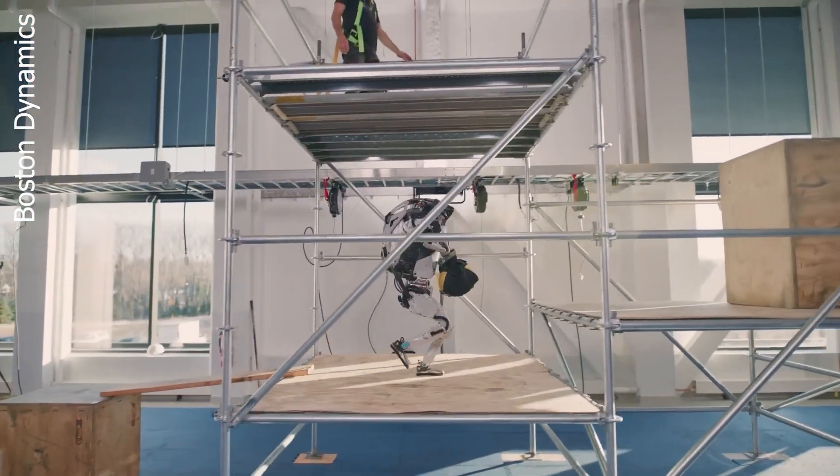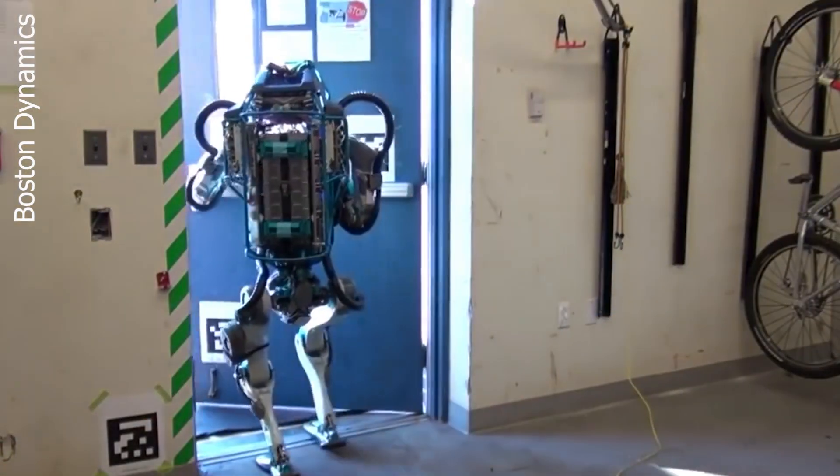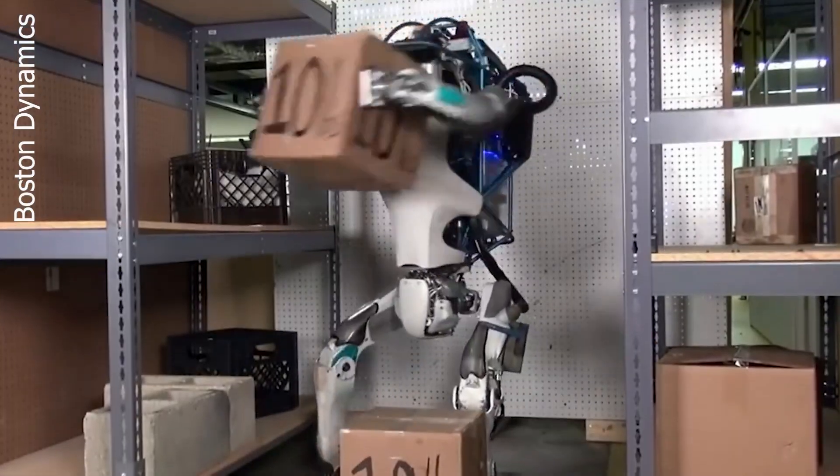Atlas is a jack-of-all-trades, from simple movements like walking and climbing stairs, to more complex tasks like opening doors and manipulating objects. In an interview with Wired, Boston Dynamics CEO Mark Rayburn described Atlas as a mobile manipulation platform that can go where people go and do things that people do.